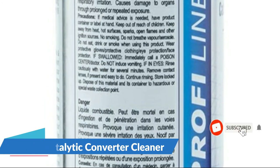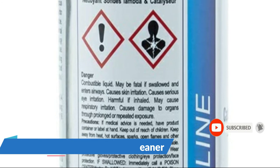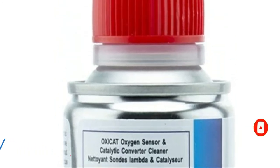When used as directed, it can also help clean your oxygen sensors, ensuring that they are reading correctly and extending the time between tune-ups.